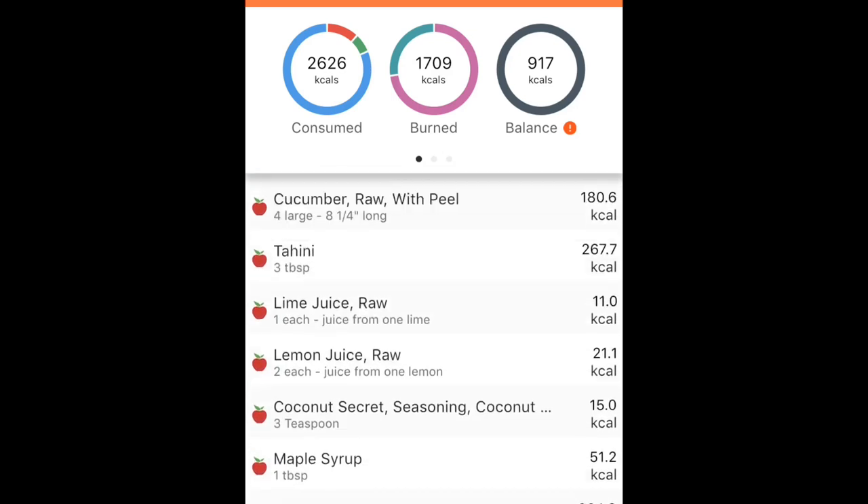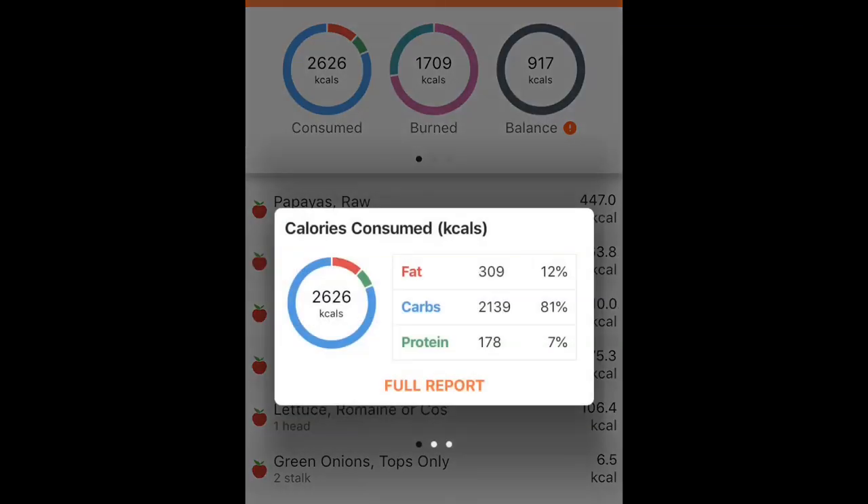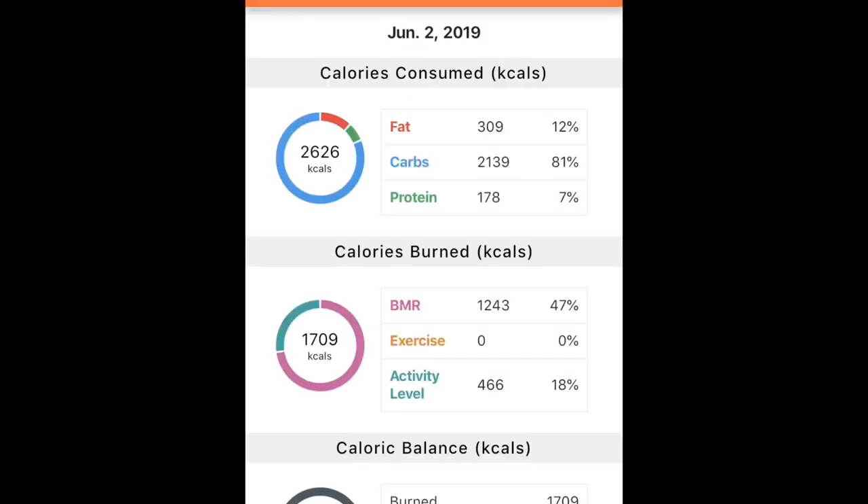So today I had over 2,600 calories of goodness. I entered everything into Cronometer to the best that I could, and this is just a rough estimate — all fruits and vegetables are going to have different ratios of nutrients and calories.